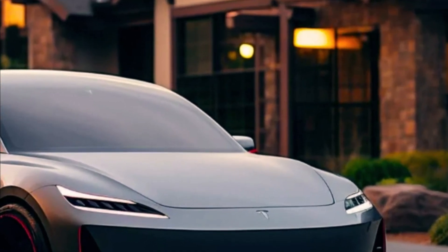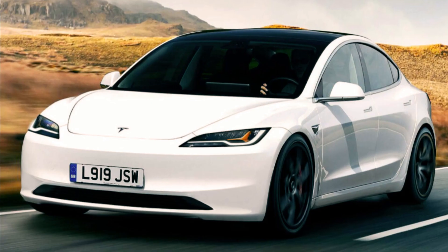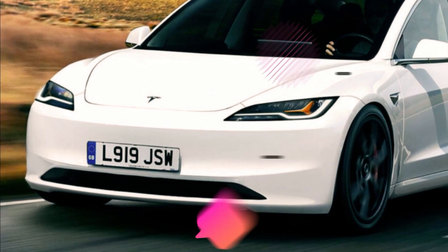So there you have it, folks — the Tesla Model 3: a game-changer in the world of electric vehicles. With its sleek design, unparalleled technology, and commitment to sustainability, it's not just a car — it's a glimpse into the future.